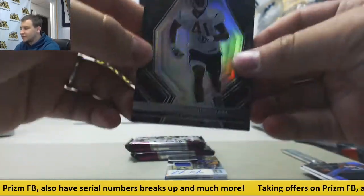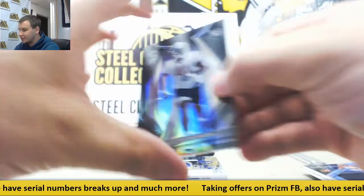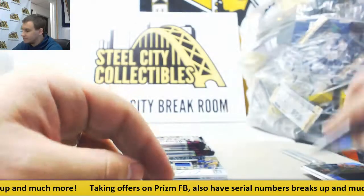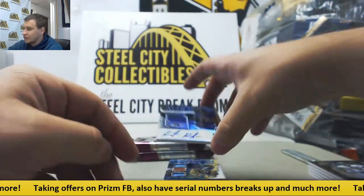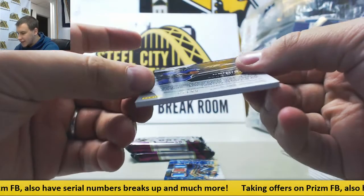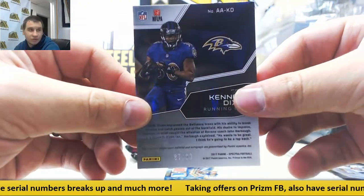Next up, base for the Texans, rookie Zach Cunningham. 10 of 99 for Stuart W. Jersey Autograph, Attire to Athletes, Kenneth Dixon for the Ravens. 87 of 99 for Stuart W.